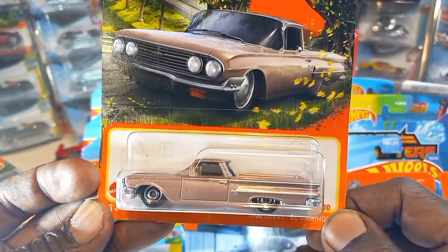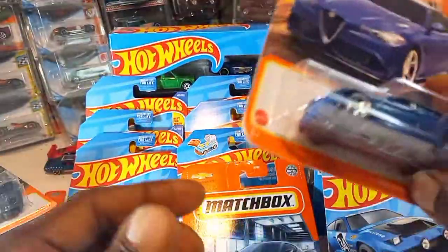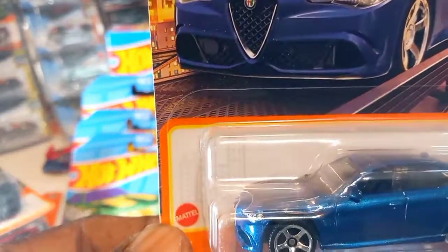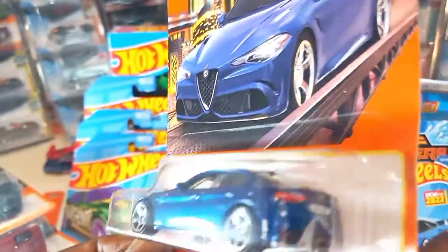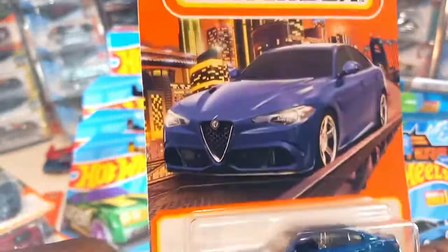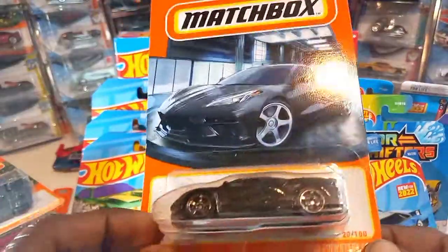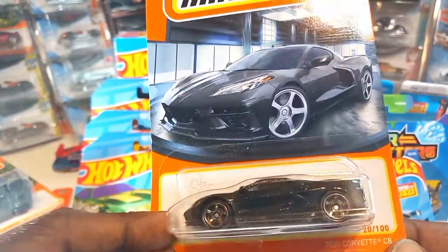Cream interior, not too shabby. I like that chrome bumper. Awesome. 2016 Alfa Romeo Giulia — I think that's how you say that. Nice dark navy blue, five-spoke rims, detailing in the rear, tampo work in the front — beautiful artwork, check that out. And last Matchbox is the 2020 Corvette C8, all black. Love it.